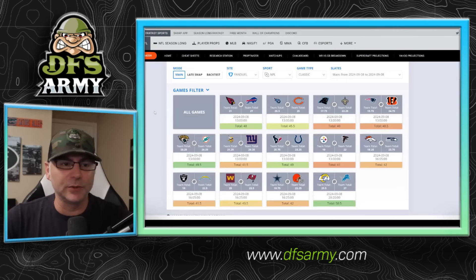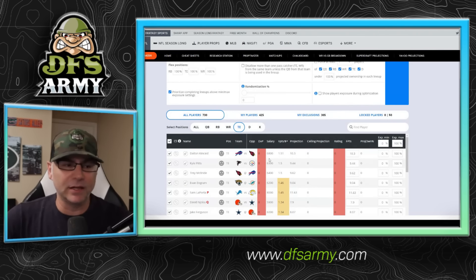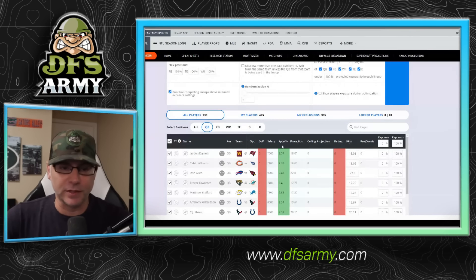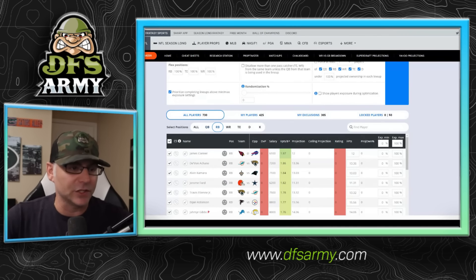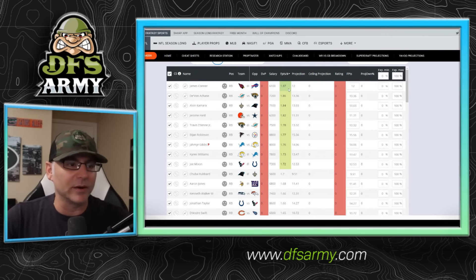Let's roll through position by position. One thing I love to do on the Domination Station is simply sort the projections by fantasy points per dollar to see who's popping as a good value play at any particular position group. These are super preliminary, but you can see some quarterbacks that are popping as values — Richardson, Jaden Daniels at 7K, Caleb Williams. The cheaper guys are going to pop. Anthony Richardson here at 8,300 as well. Top value at running back is James Conner, and I kind of agree with that — I really like him at 6,100.